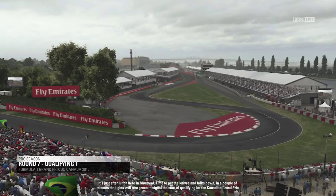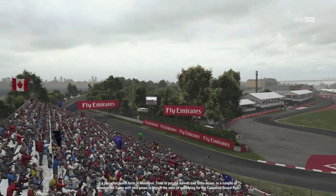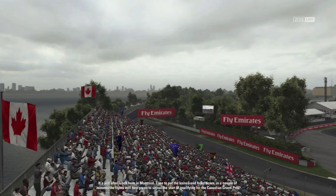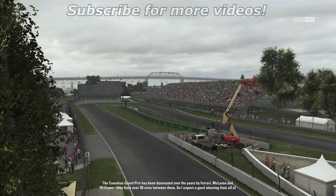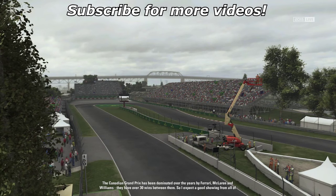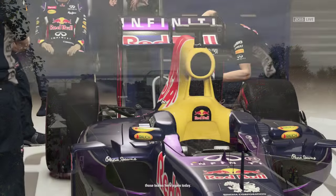Alright guys, so here we are once again for another F1 2015 Pro Season Mode video. This time it's round number 7 here in Canada. Traditionally it's been a pretty good circuit for me — going back to F1 2014, 2013, even 2012. But here we are for the 2015 season, driving in the Red Bull, and it's going to be a very interesting round.